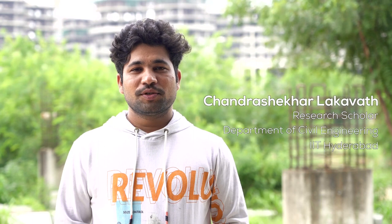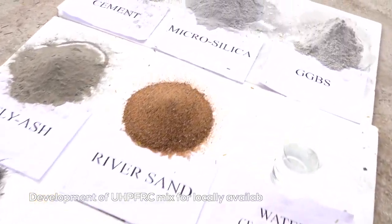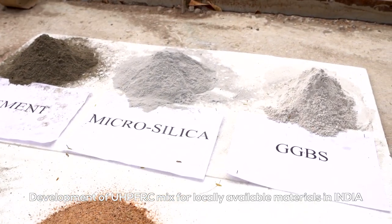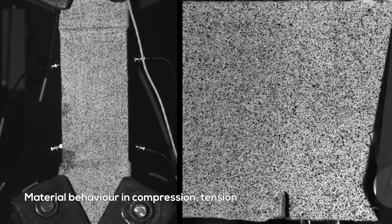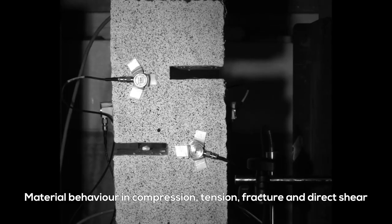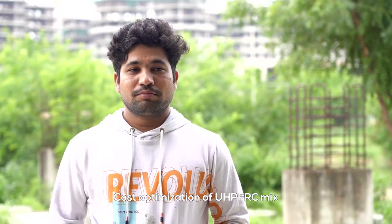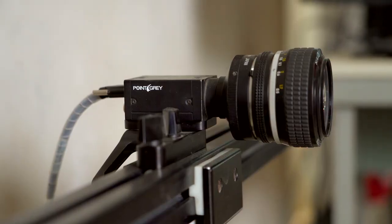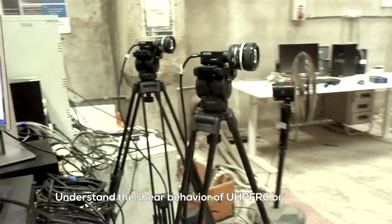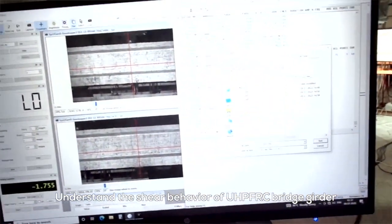The main objective of our study is to develop ultra high performance concrete using locally available materials in India. The second objective is to understand material characterization such as concrete in compression, tension, and shear. The third objective is to optimize its cost, and the final objective is to understand the shear behavior of prestressed concrete bridge girders.